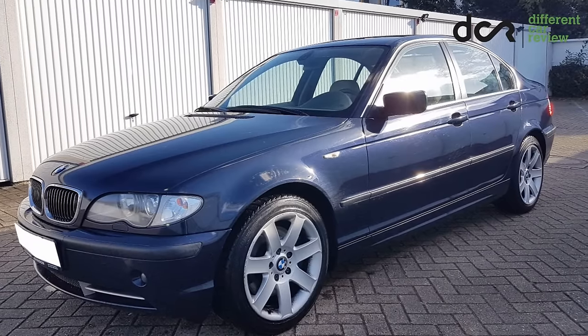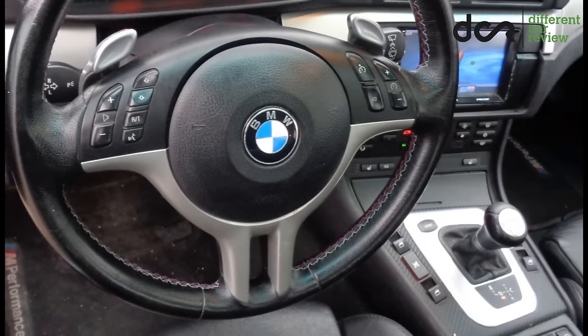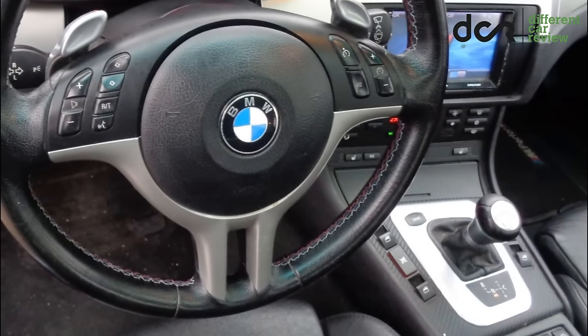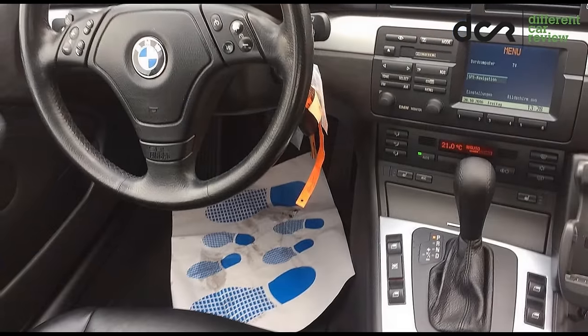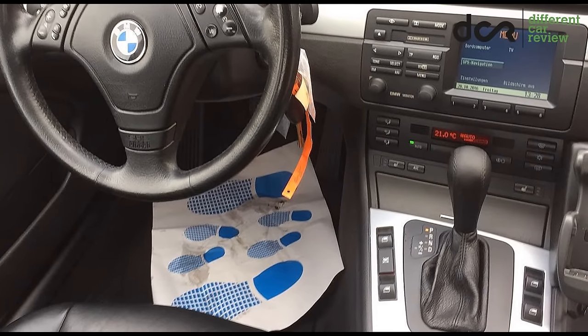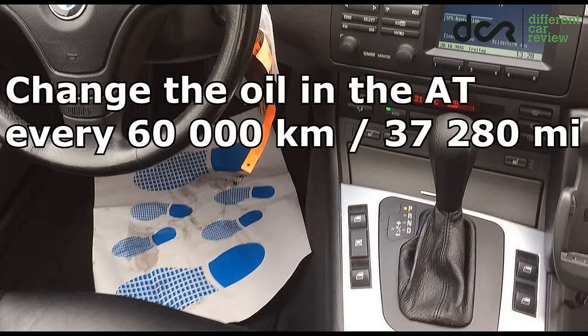You can choose between a manual or automatic gearbox. The manual gearbox is reliable. Then you can choose the SMG sequential gearbox, which is not very reliable and is expensive to fix. There is also the conventional automatic transmission, which can have electronic or mechanical problems, so we have to check it before buying.